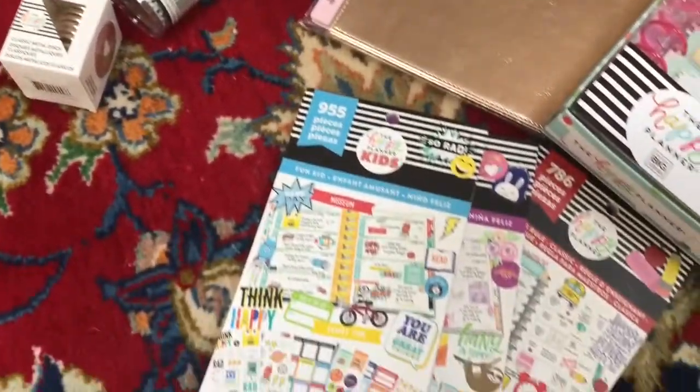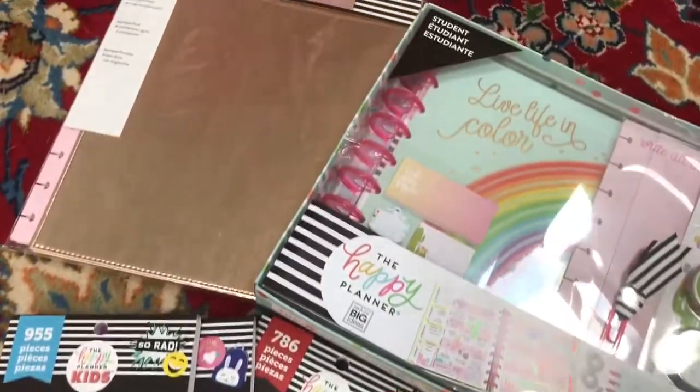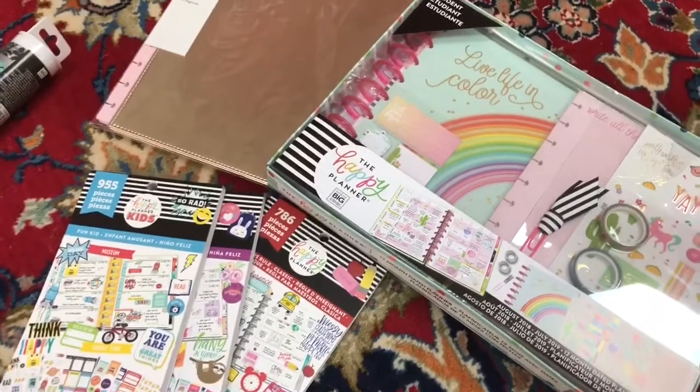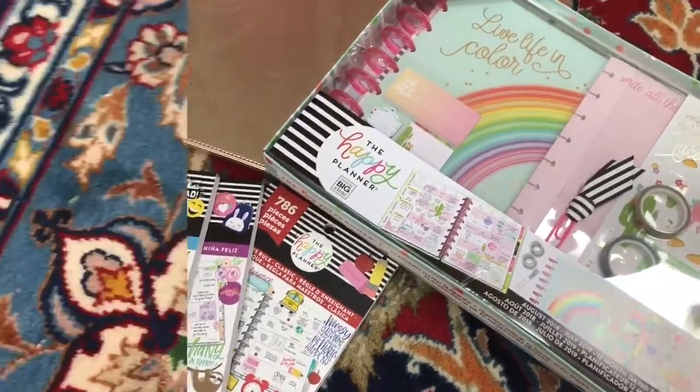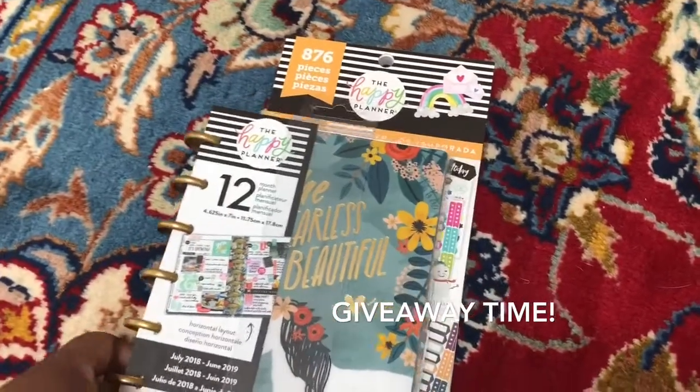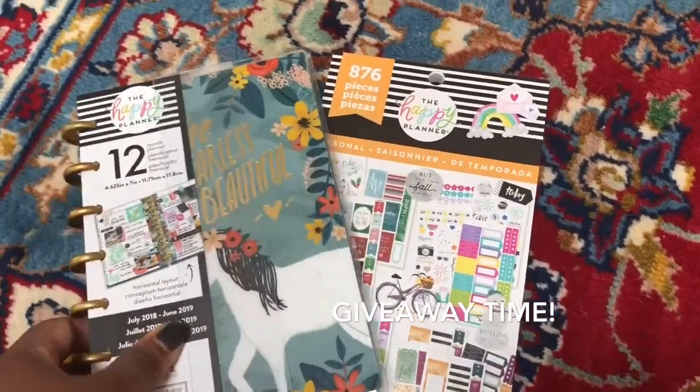So that is everything I got in my Michaels haul — my first Michaels haul that I'm putting up on my channel, which I'm super excited about!